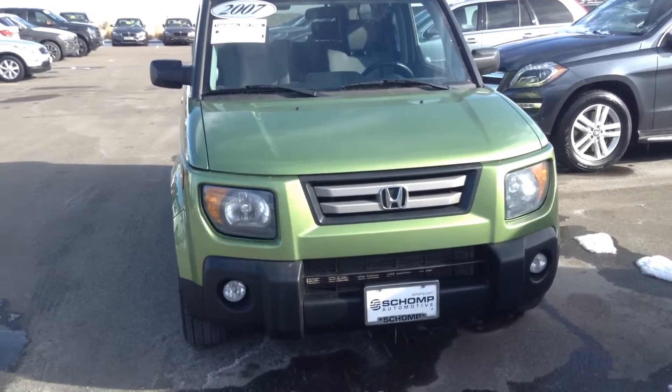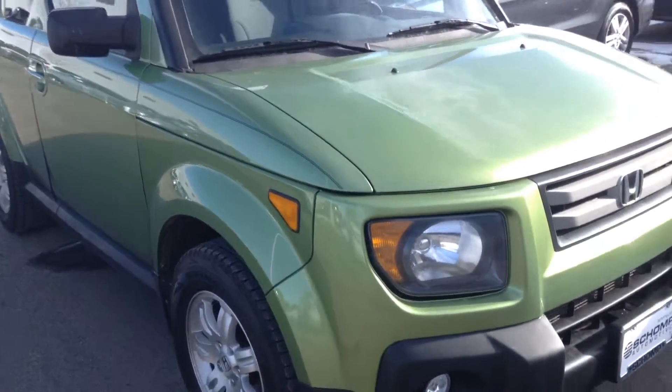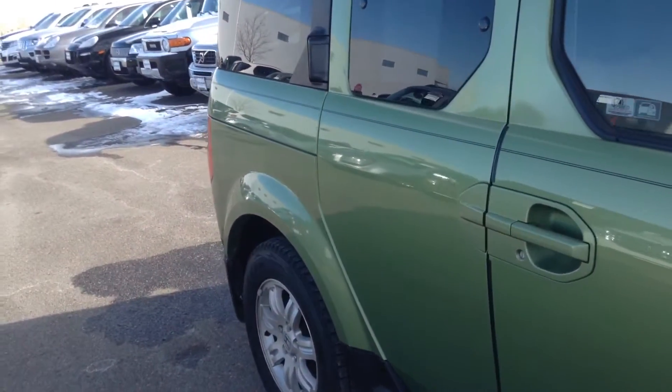Good afternoon. This is Ben Braylor with Shamp BMW. I want to give you a call just to give you a closer look at the Honda Element that we have.